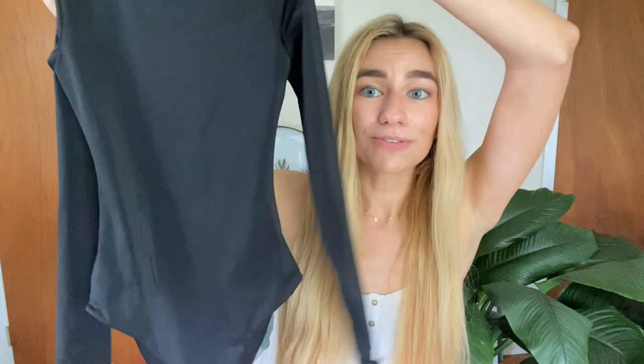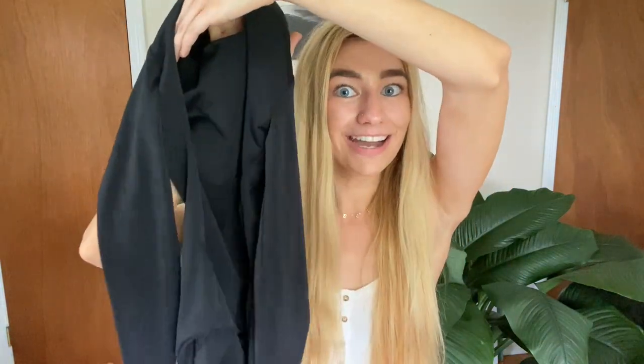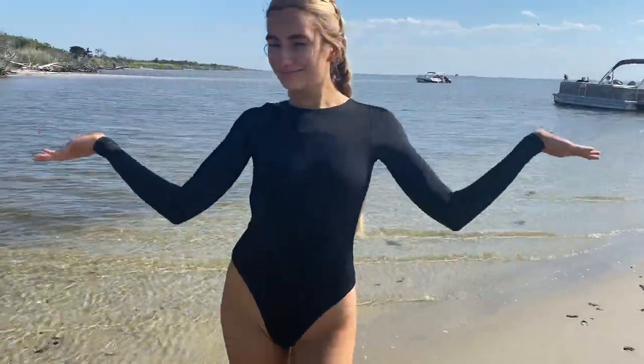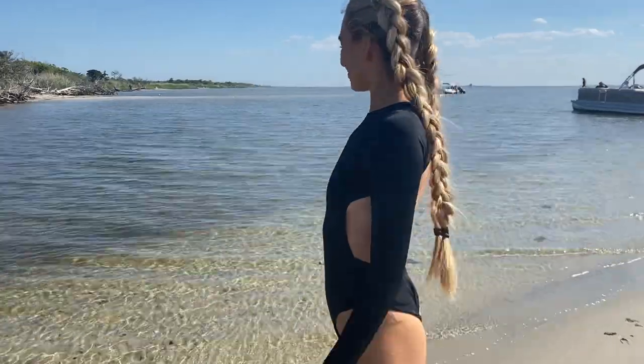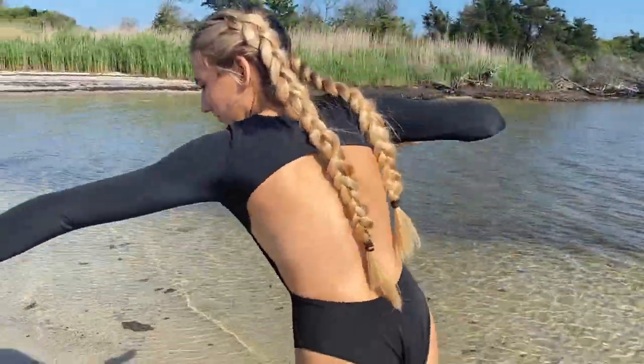They are definitely made for surfing and moving in the water, so it's perfect for anything you want to do. One of my favorites that they sent me is this black surf suit. It is so cool with the long sleeves and the open back. I love this suit so much — it's so well-designed and comfortable. It makes me want to be a pro surfer more than I already do.